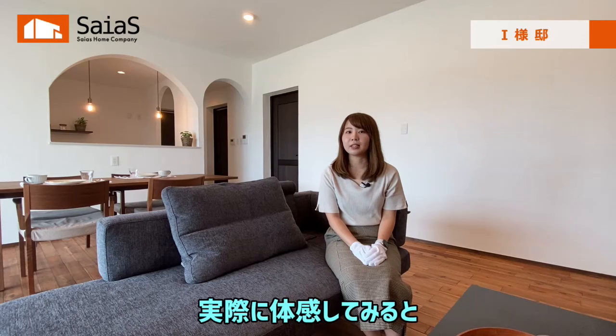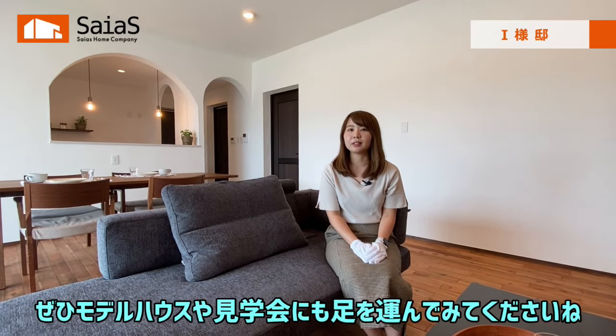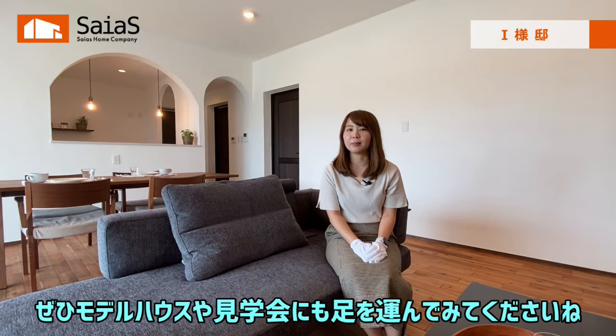いかがでしたでしょうか。本日ご紹介したのは、平屋シンプルタイプ30坪のお家でした。ご主人様のこだわりが詰まった書斎スペースと、奥様のご要望だった家事動線が魅力的なお家でしたね。今回は動画でご説明しましたが、木材や漆喰等の自然素材の良さは、実際に体感してみると、さらに魅力を感じられるかと思います。ぜひ、モデルハウスや見学会にも足を運んでみてくださいね。